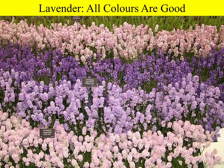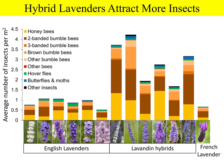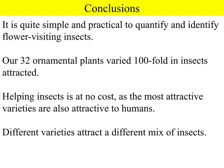We studied many different types of lavenders and found that all colours are good — blue is a natural colour, but white and pink were also attractive. Interestingly, hybrid lavenders were more attractive than species lavenders, commonly called English lavender or French lavender, which is a completely different species. In conclusion, it was quite simple and practical to quantify flower-visiting insects, and there was huge variation in attractiveness — helping insects in your garden can be done at no extra cost.